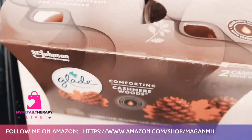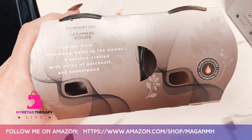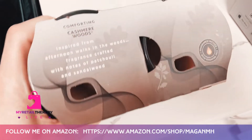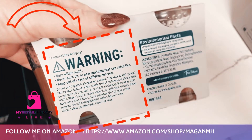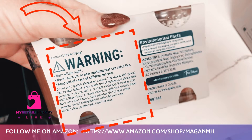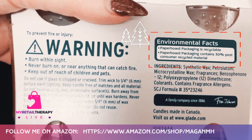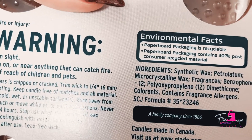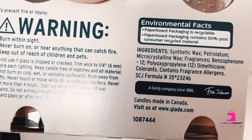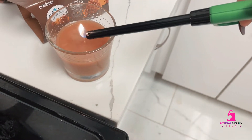Hello and welcome to my retail therapy. We're taking a closer look at Glade's Cashmere Woods candles. This is a nice twin set of candles. Always pay special attention to the warnings on here and be sure to trim your wicks. They've also packaged it with 30% post-consumer recycled material — yay Glade for being more eco-friendly.